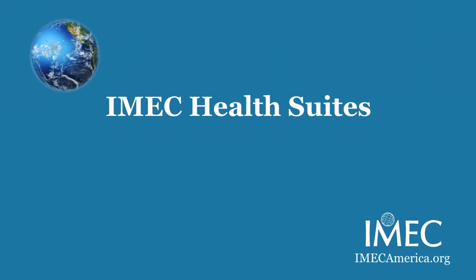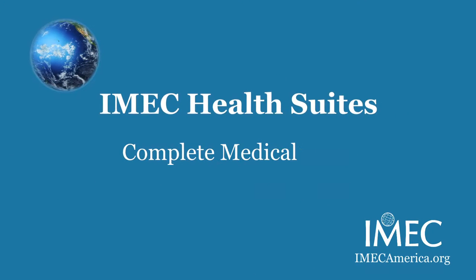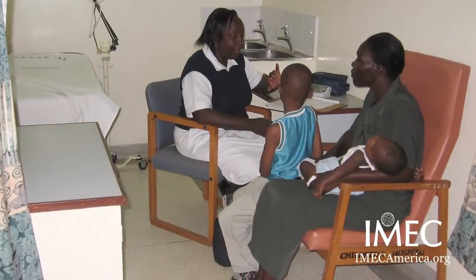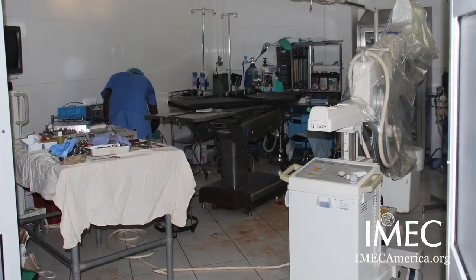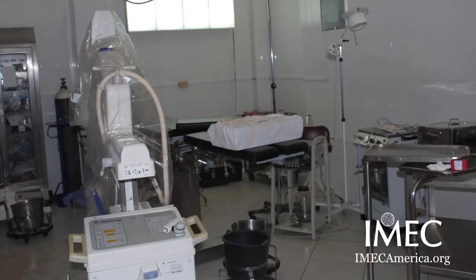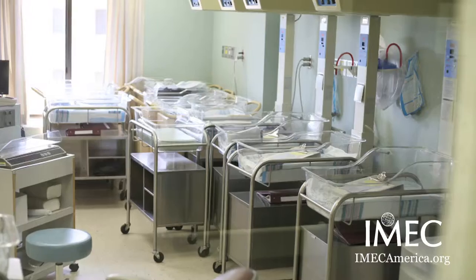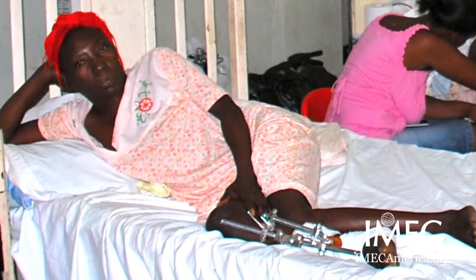The purpose of the medical suites is to advance the standard of care in that hospital or clinic. We provide all the tools needed for that specific room — from exam rooms to surgical rooms, to critical care rooms, to NICU units, to maternity and women's care.